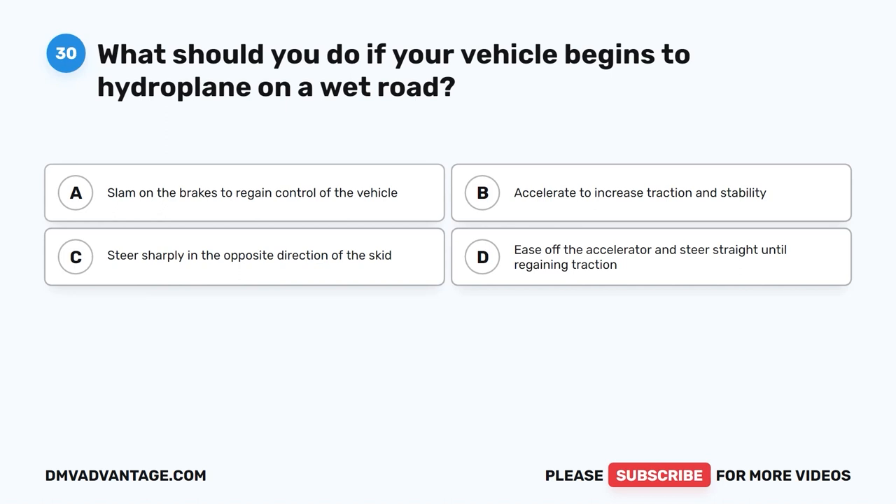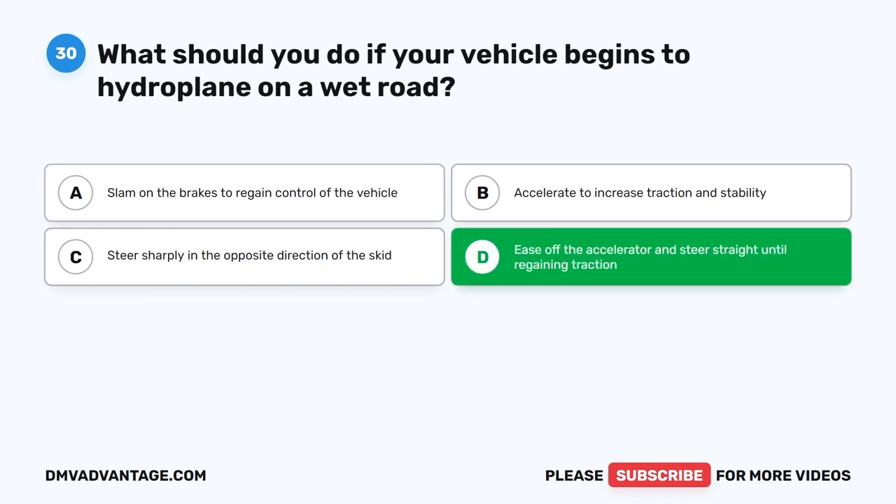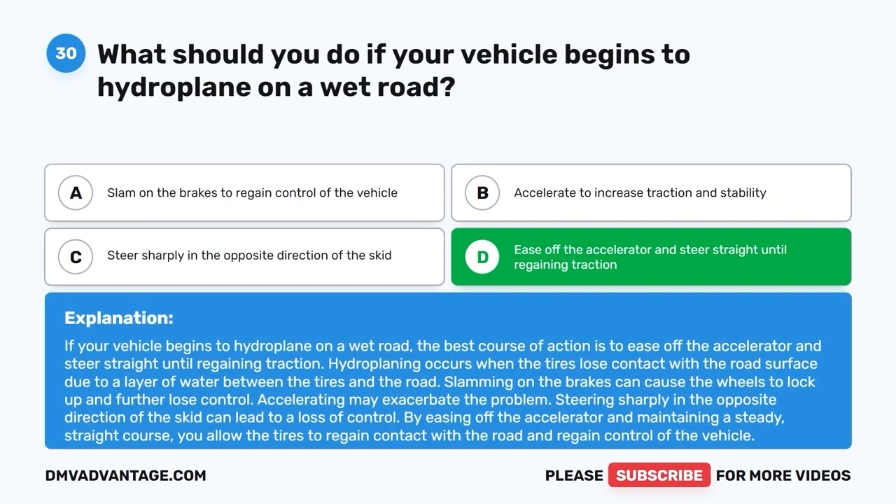Question thirty. The correct answer is D: ease off the accelerator and steer straight until regaining traction. If your vehicle begins to hydroplane on a wet road, ease off the accelerator and steer straight until regaining traction. Hydroplaning occurs when the tires lose contact with the road surface due to a layer of water. Slamming on the brakes can cause the wheels to lock up, and steering sharply can lead to loss of control. By easing off the accelerator and maintaining a steady straight course, you allow the tires to regain contact with the road.